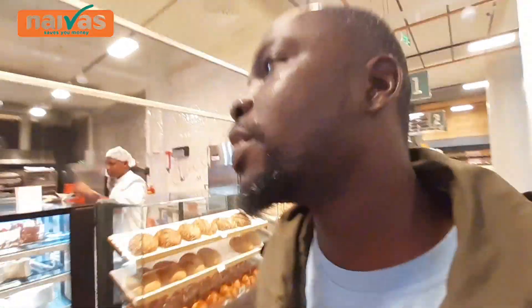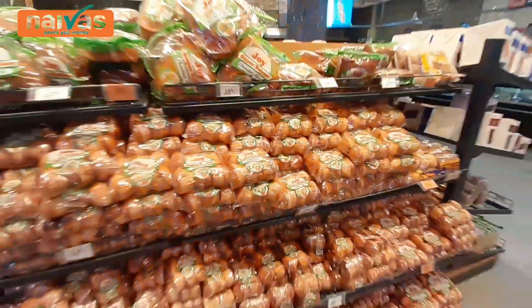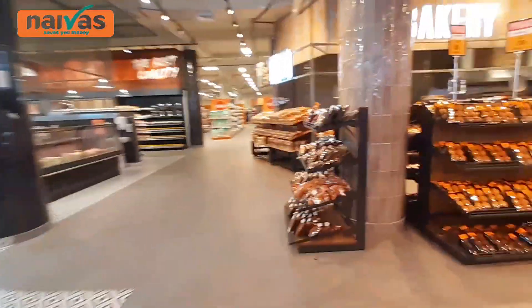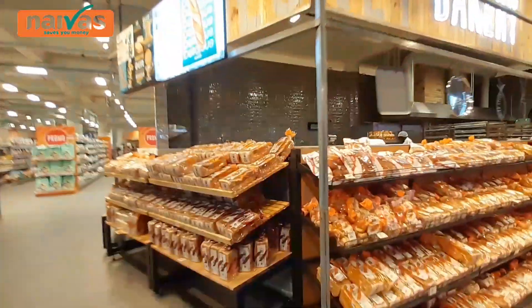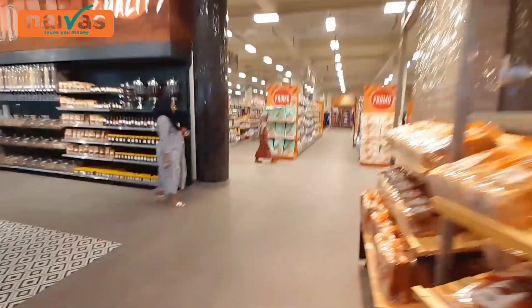They have their own bakery — the Naivas supermarket has their own bakery. So if you want some cakes or bread, you can get them here. Queen cakes over here — look at all these queen cakes. This is the bakery section. They prepare bread inside here. It is very affordable — 92 shillings for a 600-gram loaf of bread. Amazing.